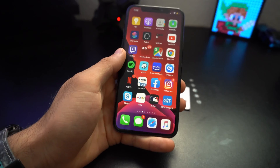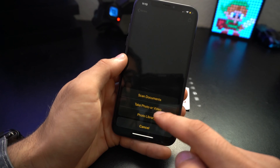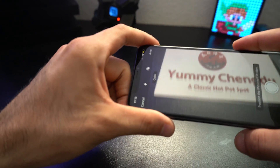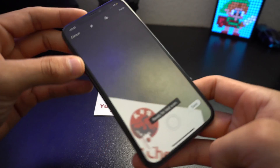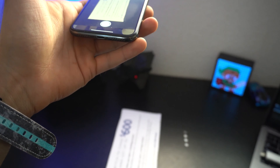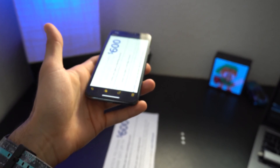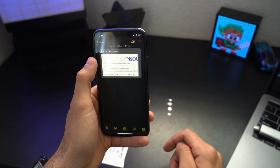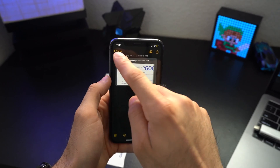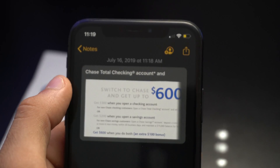Number six is a few new features when scanning documents in Notes. When you're scanning a document like a business card, if you have the right angle you don't even have to press the shutter button — it will automatically scan as soon as it's certain everything is lined up. And not only that, if you go back to that scanned document it will also auto-fill the text. For example, this was just a random ad I found in my mailbox from Chase and it already auto-filled the text so I can easily search it up if I ever need to.